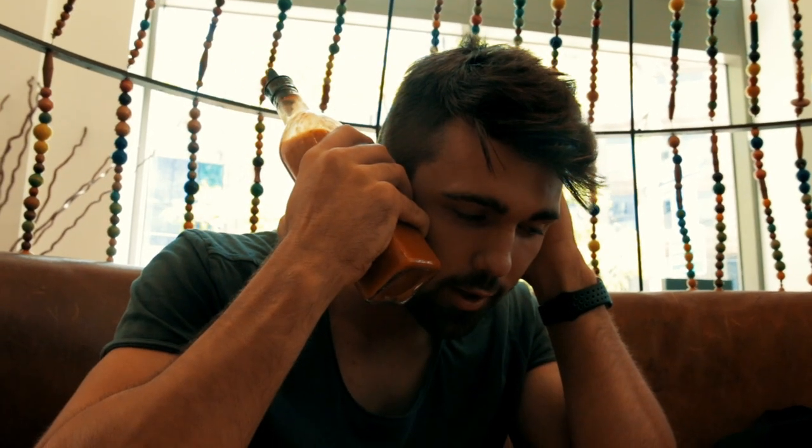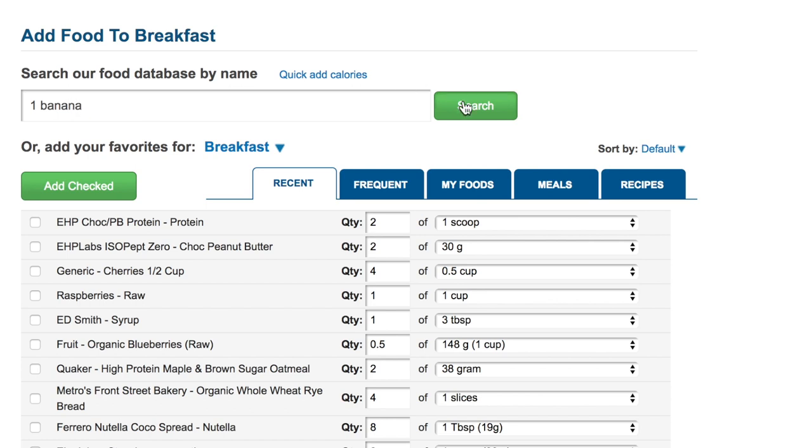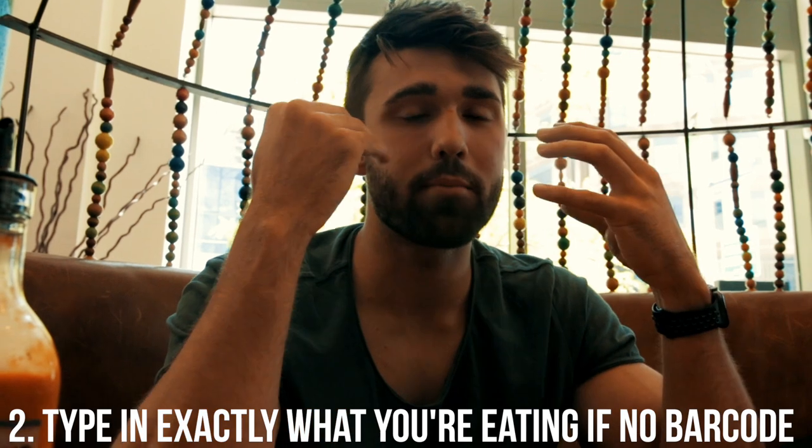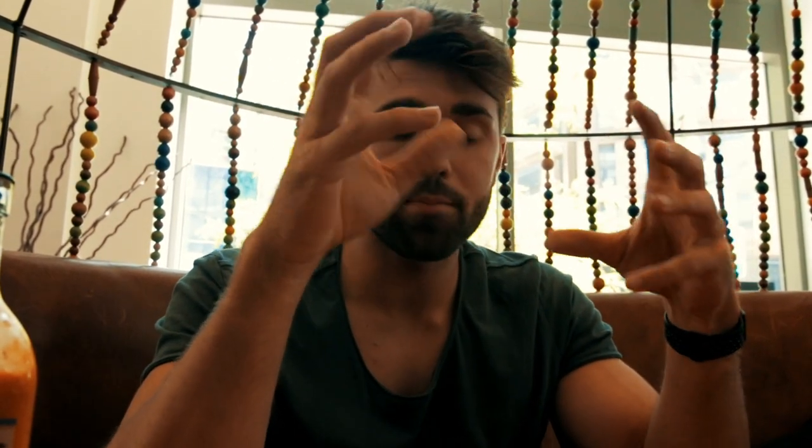Not every food has a barcode — obviously you can't scan a banana, that ain't gonna work. But usually you can just type 'one banana' and there'll be small, medium, large options. If you're not competing, I say that's fair — eyeball things, try to be reasonable. You don't have to bring your food scale to the restaurant and weigh everything. You can take it up a notch and weigh it, but the easiest way is just to eyeball something and learn serving sizes.